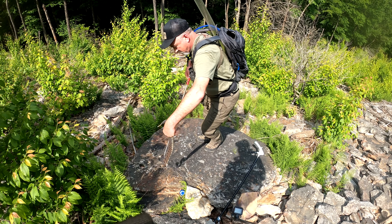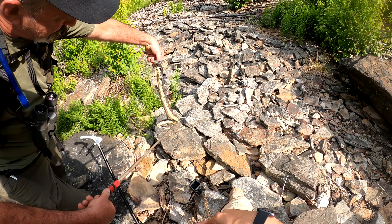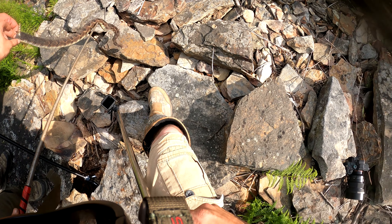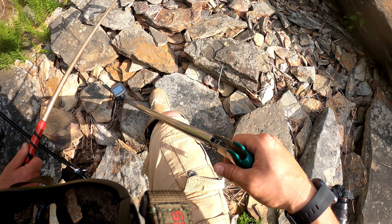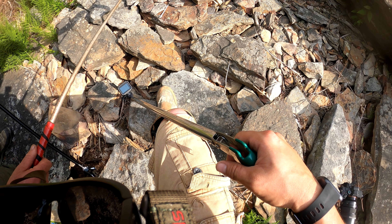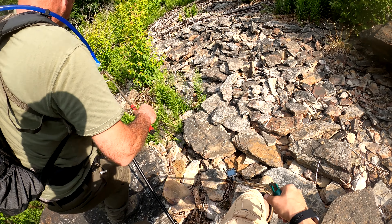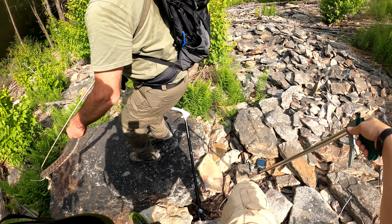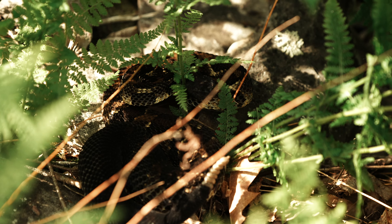We can't get the scales on this one easily, so let me get the head out just a hair. Counting the sub-caudal scales: one, two, three, four, five, six, seven, eight, nine, ten, eleven, twelve, thirteen, fourteen, fifteen, sixteen, seventeen, eighteen, nineteen — nineteen is a female. So that would be a female — not legal to harvest. Too short and the wrong sex. We're going to put her right back where we got her.